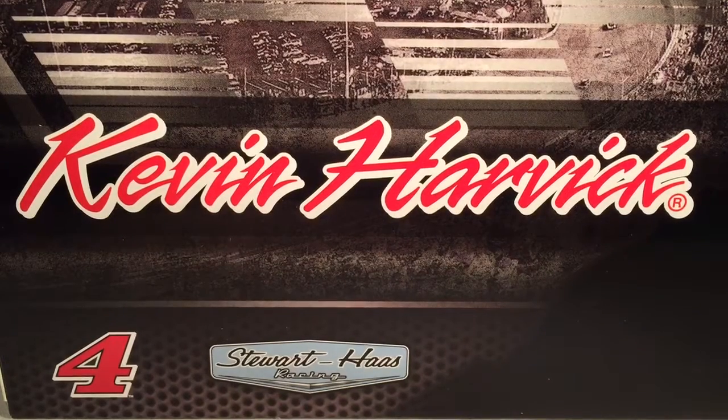Hello and welcome to another Bushwhacker review. Today we are going to be taking a look at Kevin Harvick's Bush Fishing car from 2016.